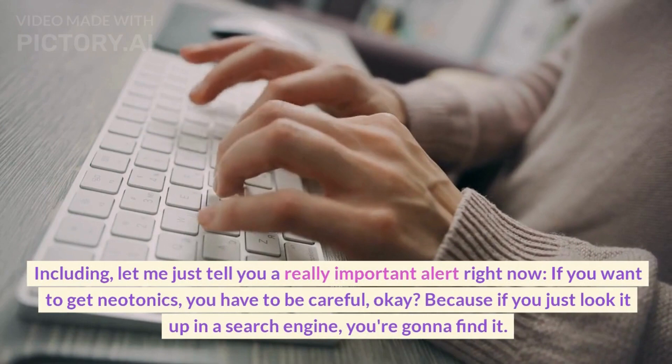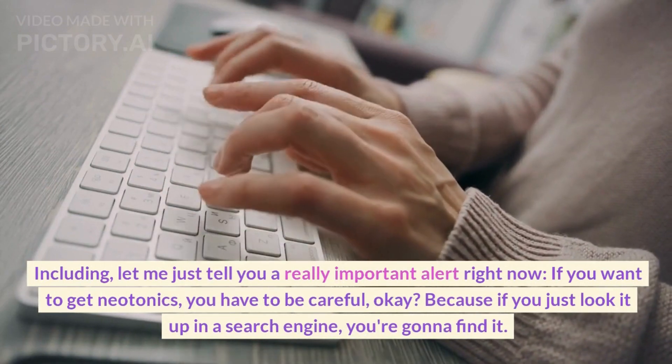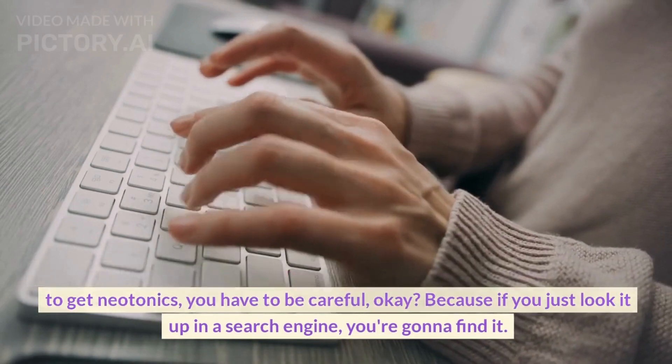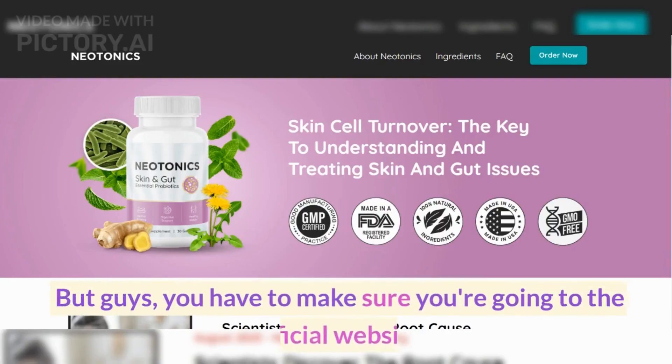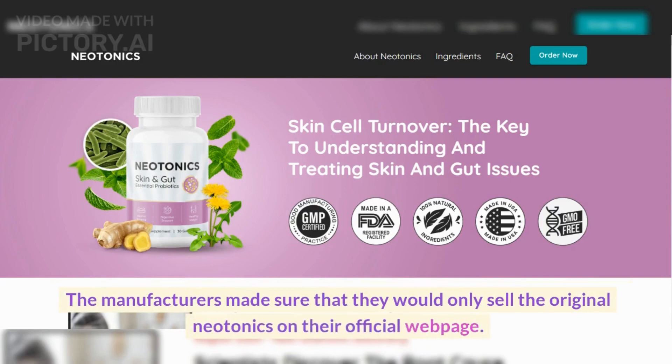Let me just tell you a really important alert right now. If you want to get Neotonics, you have to be careful, okay? Because if you just look it up in a search engine, you're going to find it. But guys, you have to make sure you're going to the official website. The manufacturers made sure that they would only sell the original Neotonics on their official webpage.